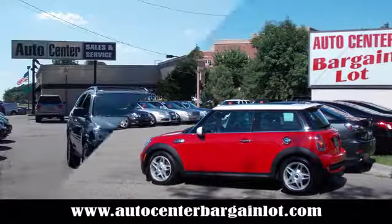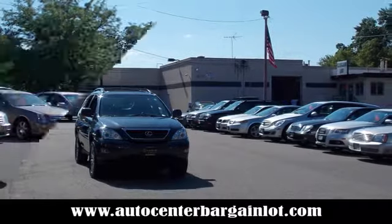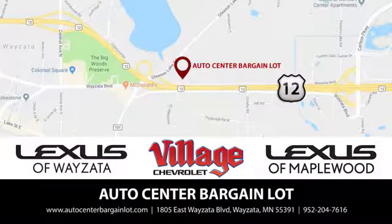At the Auto Center Bargain Lot, we have a wide variety of premium used vehicles on our lot, created at our partner stores Lexus of Wayzata, Village Chevrolet, and Lexus of Maplewood.